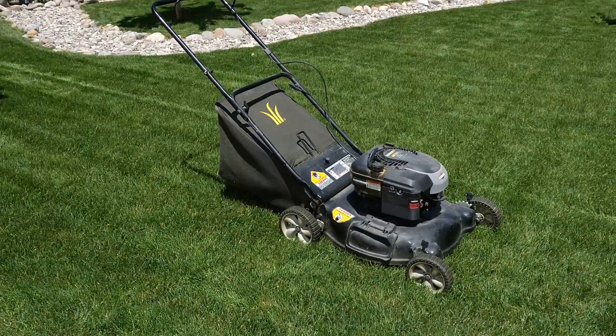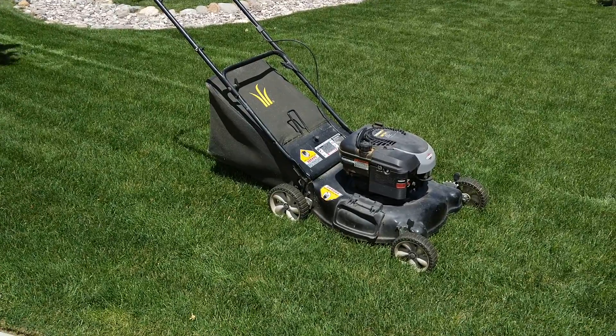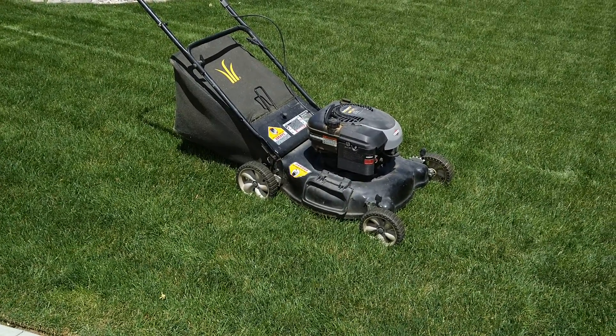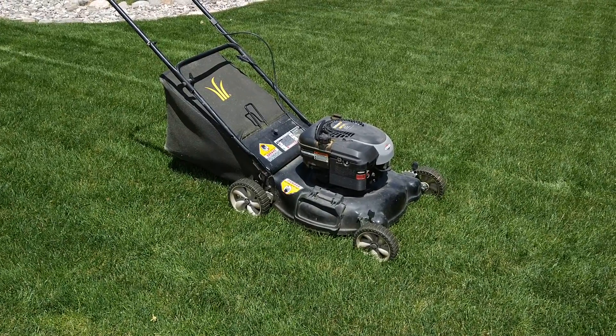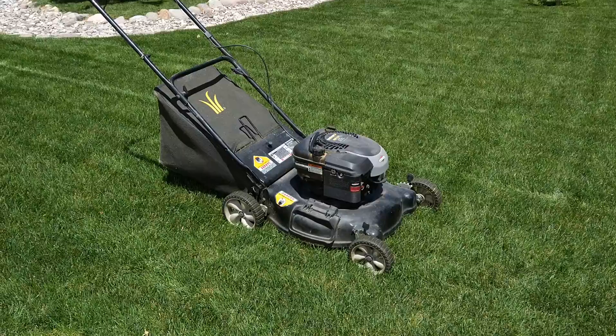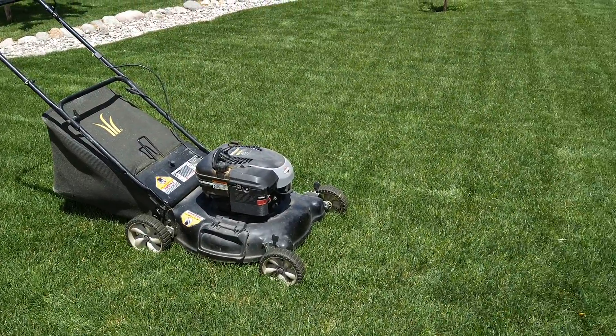In one of my videos from last year, I told the story of this lawn mower. I actually got it out of the trash for free back about 17 years ago, and I've had it ever since. It does a good job for me.